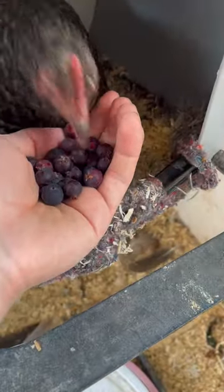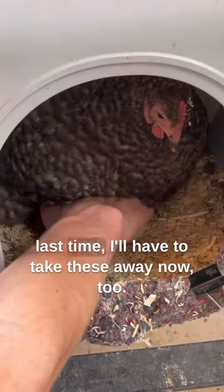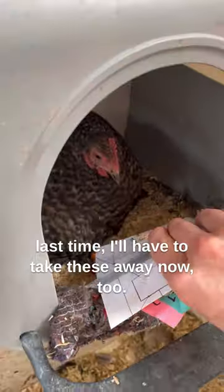Some berries for good behavior. After a few hours, she's perfectly fine with it and does not care. But just like how I had to take away her balls last time, I'll have to take these away now, too.